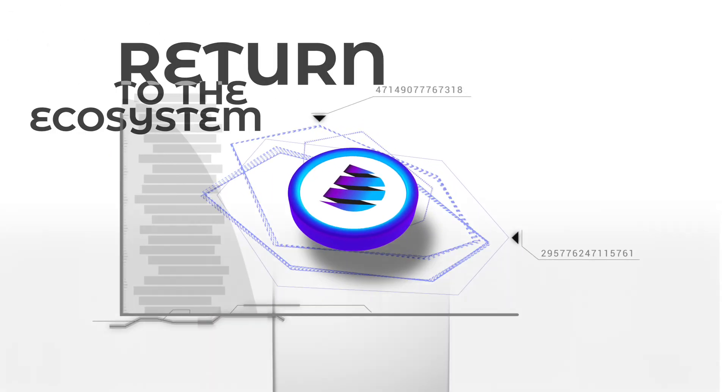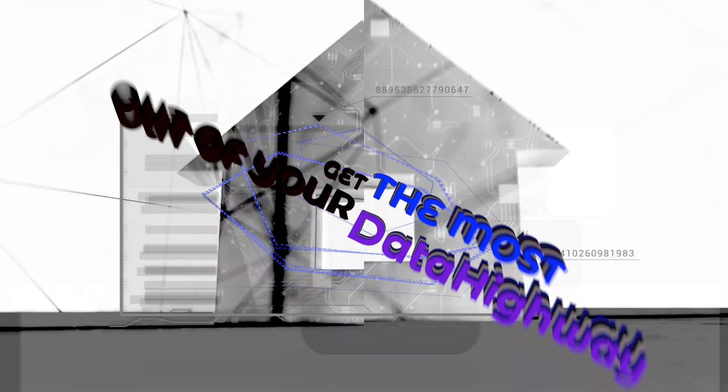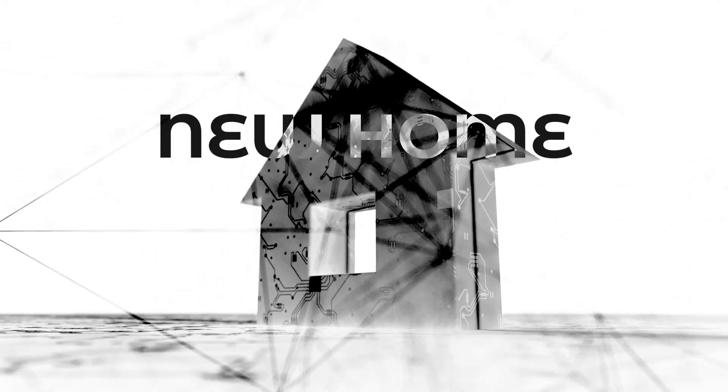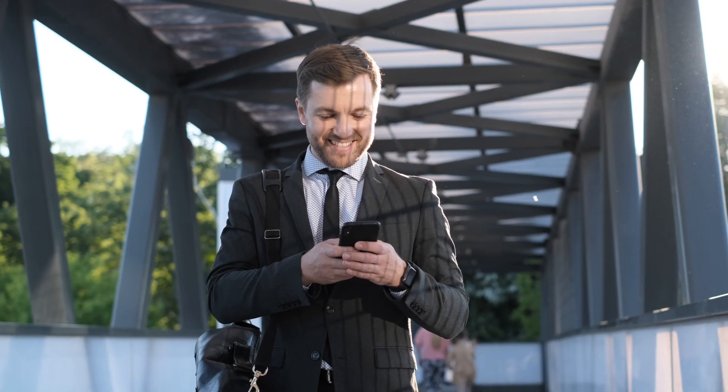DHX: DHX makes its long-awaited return to the ecosystem. Swap and trade DHX tokens to get the most out of your data highway. This is the new home of the DHX token — data highway, make it my way. We know you'll be excited.